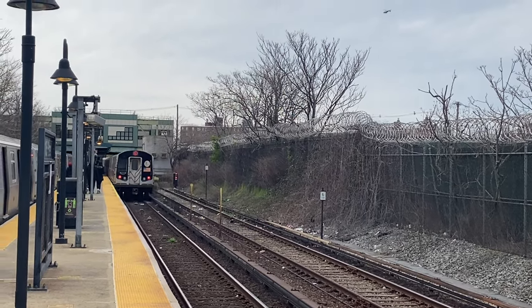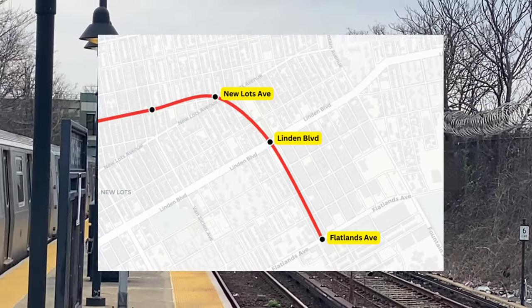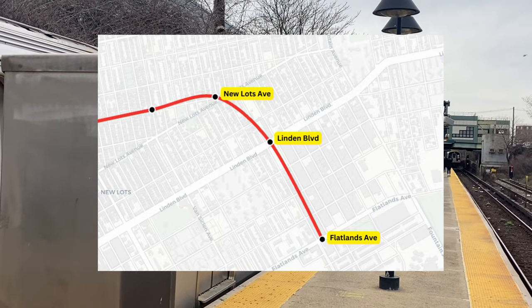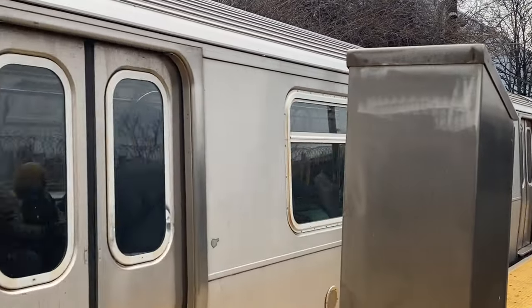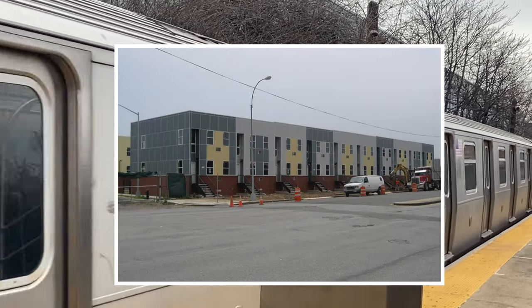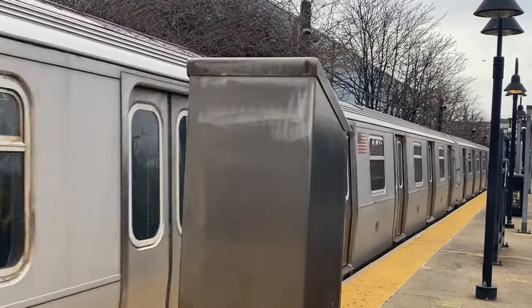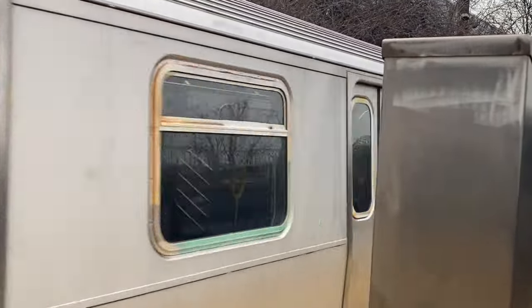However, when the extension was canceled, planners still wanted to extend the IRT New Lots Line, but that plan was immediately canceled due to the fiscal crisis two years later. Spring Creek was eventually developed, but is still extremely far from the New York City subway. Unlike many other proposals in the Program for Action, the BMT Canarsie Line Extension plans actually survived into the 21st century.